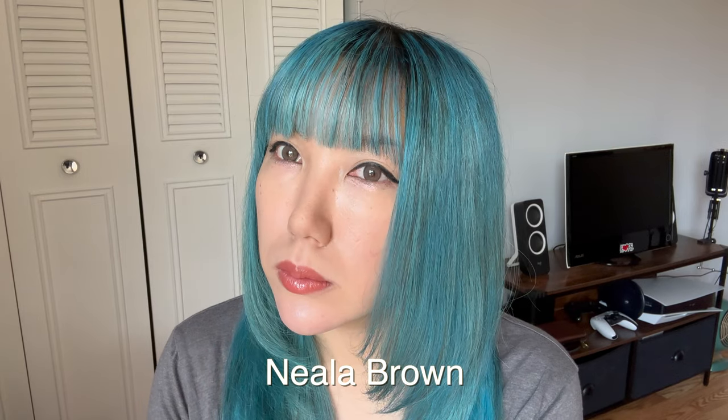The next pair is Neela Brown. I think I like these the best because they're the most natural-looking ones, and for that reason I'm going to give these a nine out of ten.